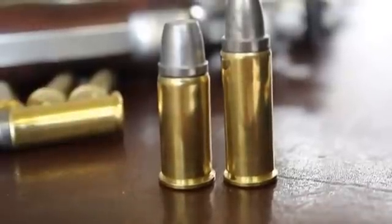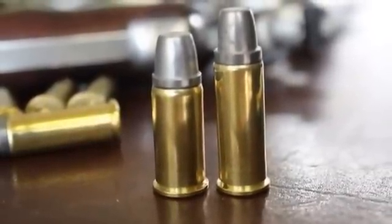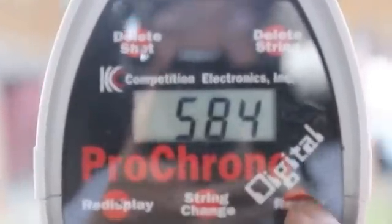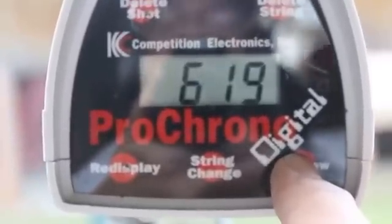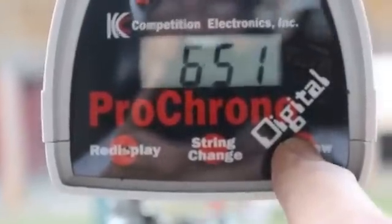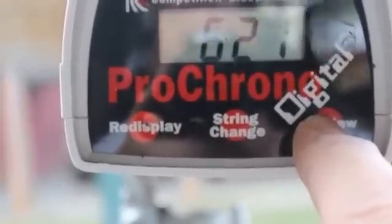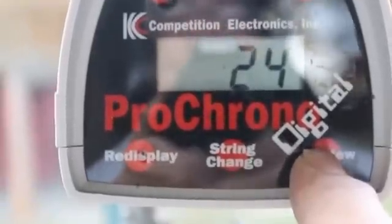Now, let's shoot five rounds with the .44 Special — six grains of Unique and the same bullet. That six grains of Unique in the .44 Special shot a lot lower velocity: 584, 619, 625, 651, 630. High of 651, low of 584, average 621. Spread of 67, standard deviation of 24.